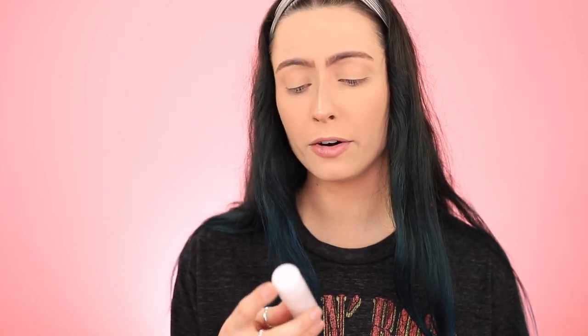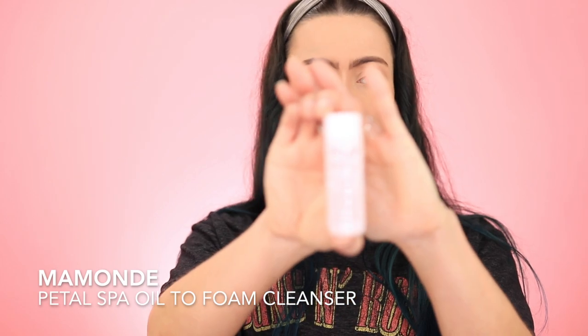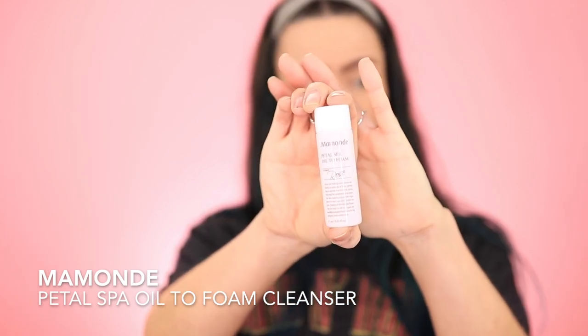So we have seven items. First up, we have this Petal Spa oil-to-foam cleanser, this is by Mamonde. I've always wanted to try an oil-based cleanser. I wonder how those work. I'll have to do like an unready with me and use that.